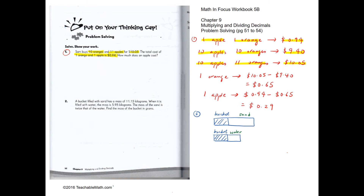The difference between $10.05 and $9.40 is just one apple, so one apple costs $10.05 minus $9.40, which is 65 cents. To find the cost of one orange, it will be 94 cents minus 65 cents, which is 29 cents.